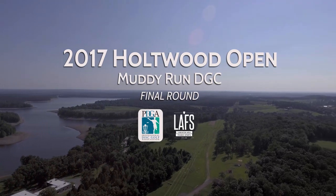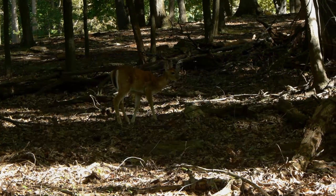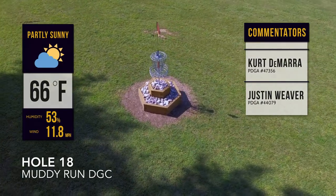Welcome everybody to live coverage of the first annual Holtwood Open at Muddy Run Disc Golf Course in Holtwood, Pennsylvania. My name is Kurt DiMera and I'm here with Justin Weaver from Lancaster Air Frisbee Sports. Let's get right into it.